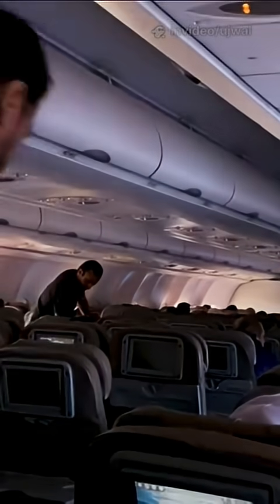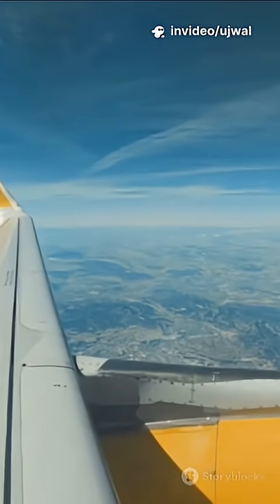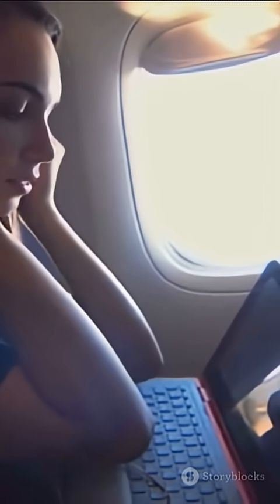Why doesn't the airplane just keep the same pressure as on the ground? That would make the plane way too heavy and expensive to fly. So airlines keep what's called cabin altitude — the air inside feels like you're 6,000 to 8,000 feet up, not 35,000. It's comfy enough to breathe, but still lower than at sea level. So yeah, your ears still get a workout.